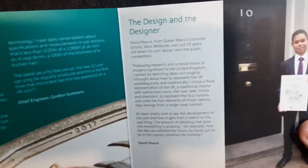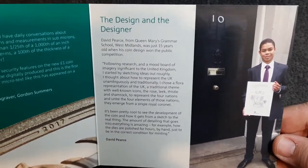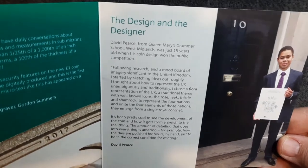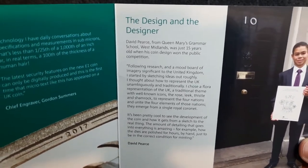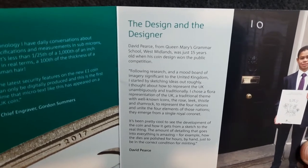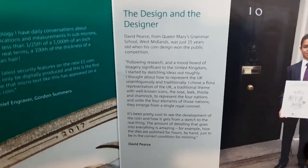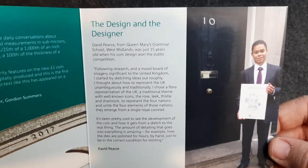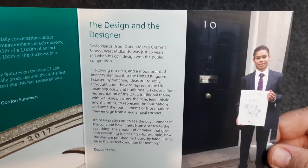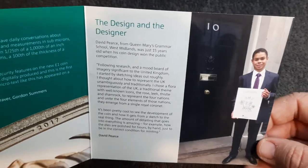Let's have a look at the next page — the design and the designer. Of course it was designed by a schoolboy! David Pierce from Queen Mary's Grammar School, West Midlands, who was 15 years old when his coin design won the public competition. It is a very nice design indeed. Fingers crossed it won't be too long before we start to see some commemorative one pound coins — it would be really nice.